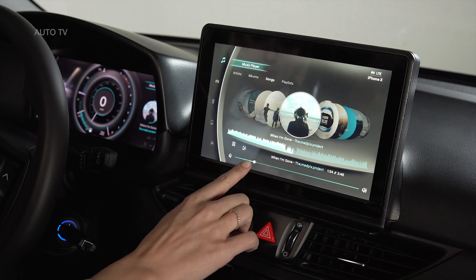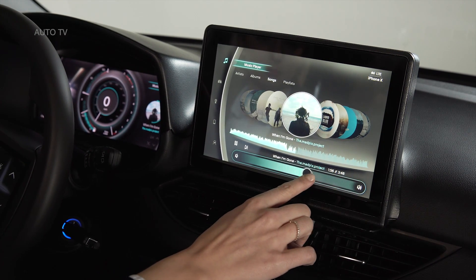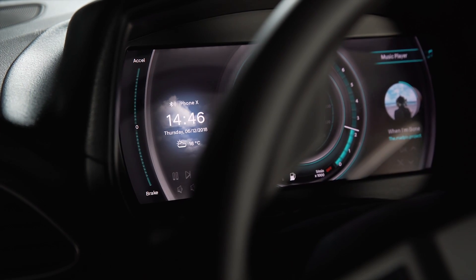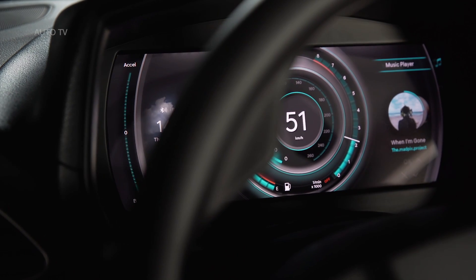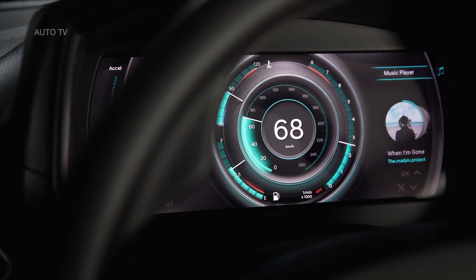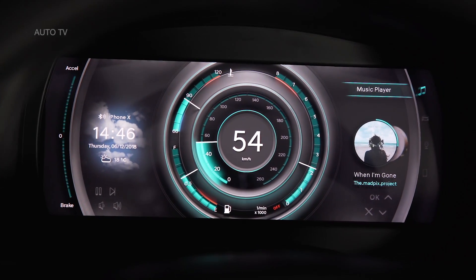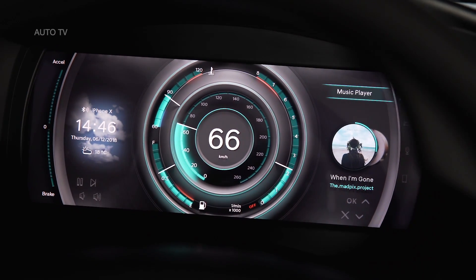The steering wheel has been fitted to an i30 test car, and Hyundai's case is that innovations are not limited to higher segment cars. Depending on what's shown on the instrument panel, the steering wheel displays also adapt and change depending on the driving situation. Users are able to customize the settings with up to five buttons per display, much like a smartphone.